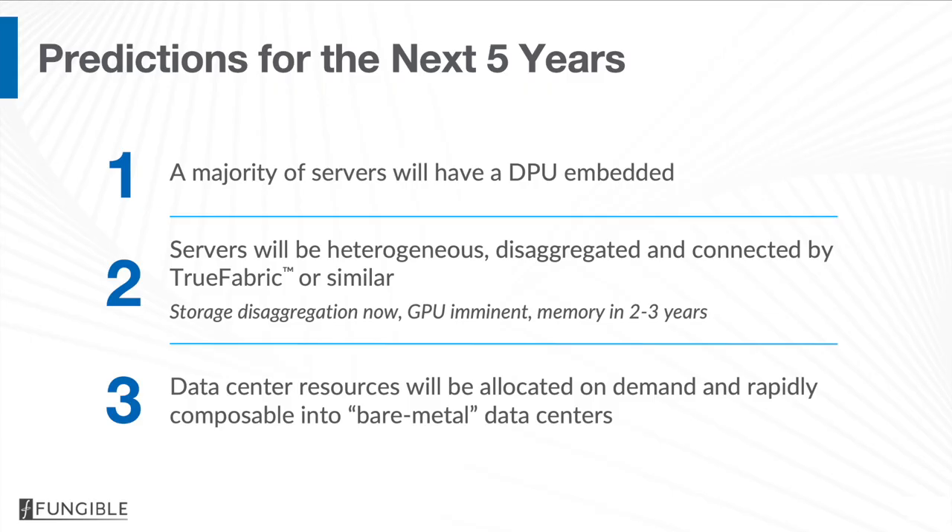It's dangerous to make predictions, but I'd like to make a few over the next 5 to 10 years. I believe that a majority of servers will have something like a fungible DPU embedded inside. Servers will be heterogeneous and disaggregated, connected by something like a true fabric. Storage disaggregation is happening as we speak. GPUs are coming next, and DRAM disaggregation is likely to happen in the next two to three years. Data center resources will be allocated on demand and rapidly composable into bare metal data centers. Two weeks ago, we rolled out our first system solution to the market.